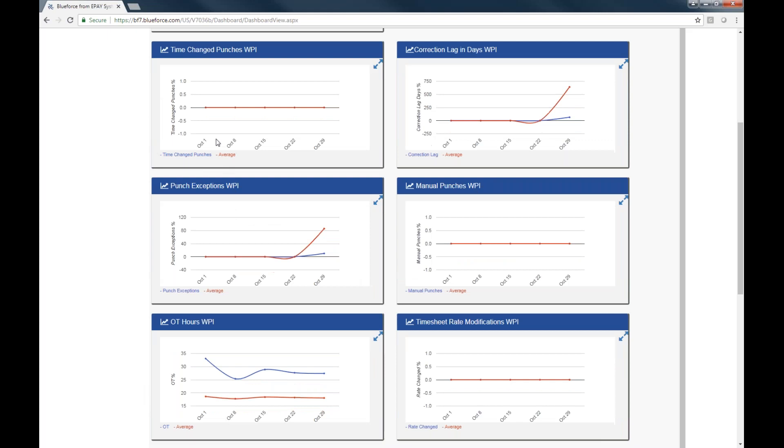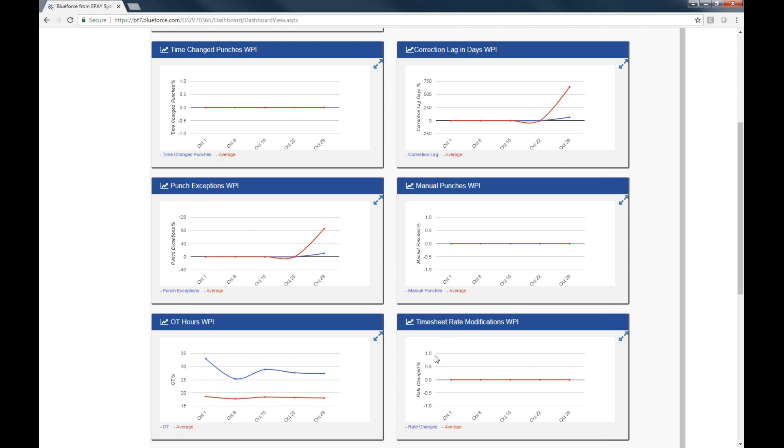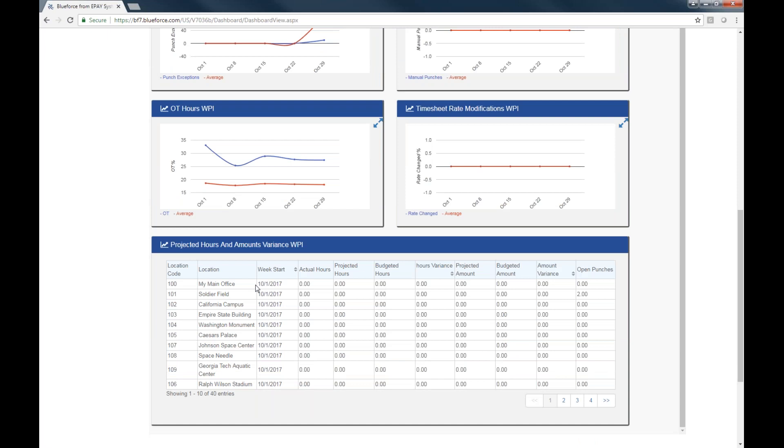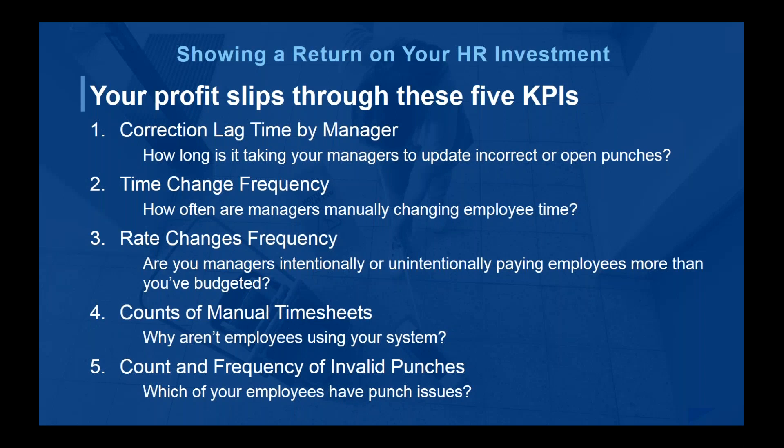There are other KPIs to look at: someone going in and changing an employee's time, manually adding a punch, or changing rates in the system. We can set up roles so employees are given access to only what they can do. Also their overtime percentages — if you're trying to limit overtime, that's a KPI you can track. Then there's projected hours and variance amounts. I'm now going to turn it over to our guest speaker.